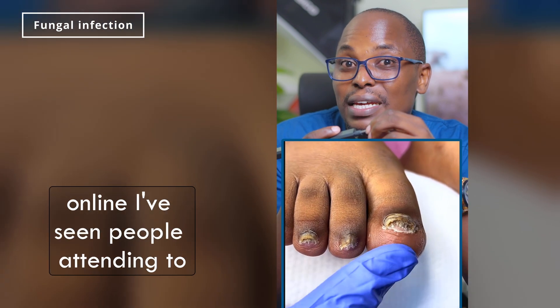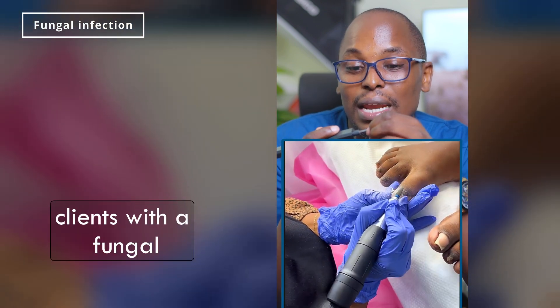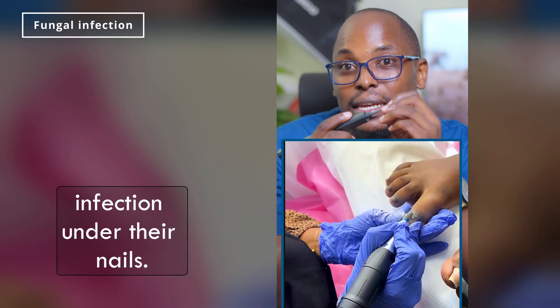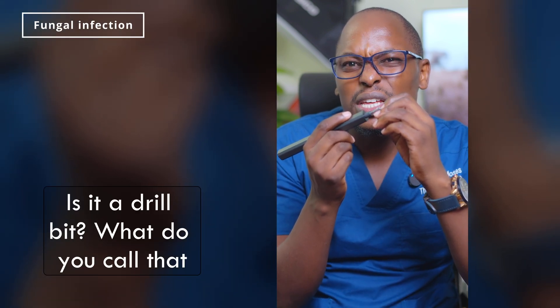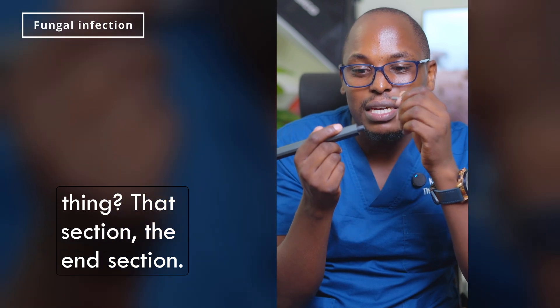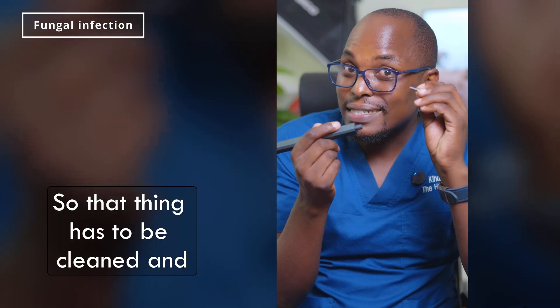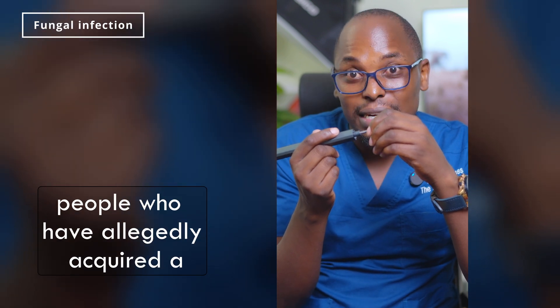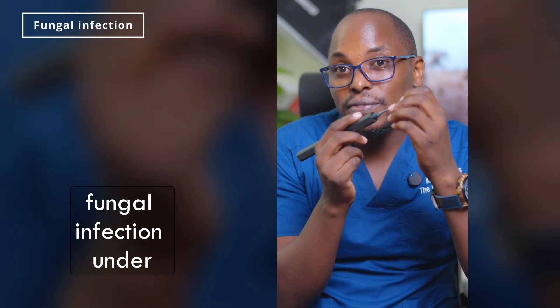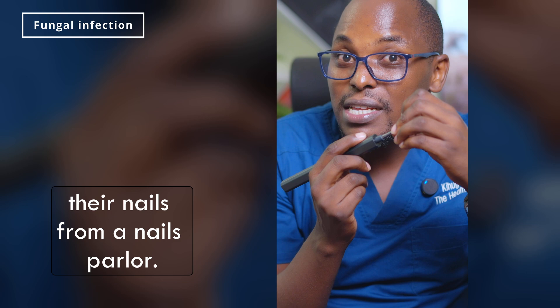The reason for that is because I've seen people online attending to clients with a fungal infection under their nails and they're going to use that drill bit — that end section. That thing has to be cleaned and disinfected because I've also come across people who've allegedly acquired a fungal infection under their nails from a nail parlor.